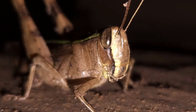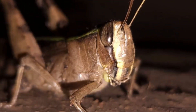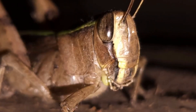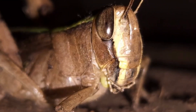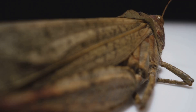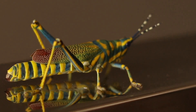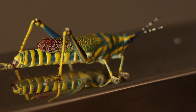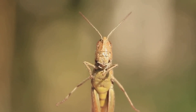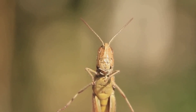So, what exactly is a grasshopper? What defines this creature that hops through our fields and gardens? Let's take a closer look. Grasshoppers, like all insects, are built with three distinct body parts: a head, which houses their sensory organs and mouth parts; a thorax, the central section that supports their legs and wings; and an abdomen, the rear section containing their digestive and reproductive systems. Each section plays a vital role in the grasshopper's life.